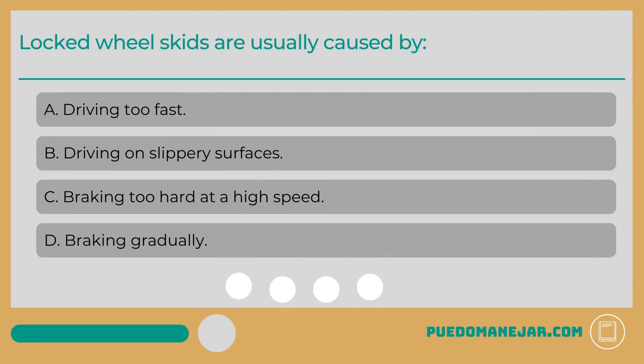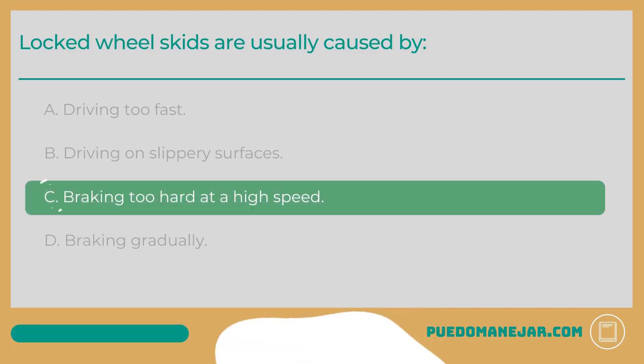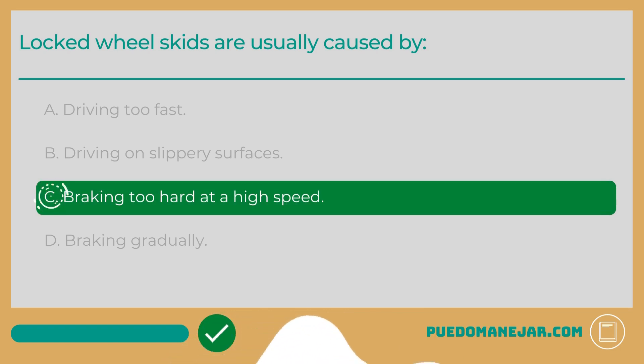Locked wheel skids are usually caused by: A. Driving too fast. B. Driving on slippery surfaces. C. Braking too hard at a high speed. D. Braking gradually. The answer is C: Braking too hard at a high speed.